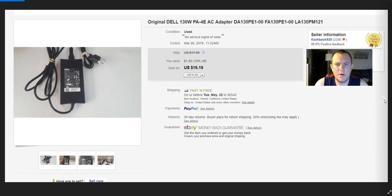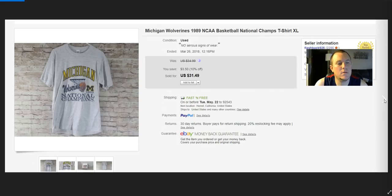Dell power adapter — sold for $16.19. I put them in padded flat rate since they're too heavy for first class. Don't like to pay more than a dollar for these. Michigan Wolverines shirt from 1989 — listed it when they were in the Final Four. Sold for $31.49, bought for $3–$4. Also bought an '89 Bad Boys Detroit Pistons shirt from the same era — just sold for about $38–$40.